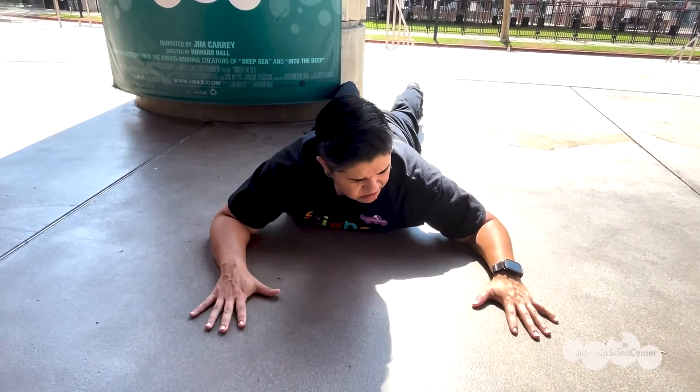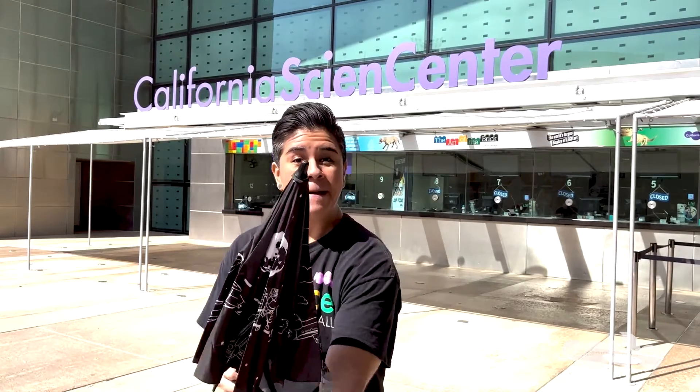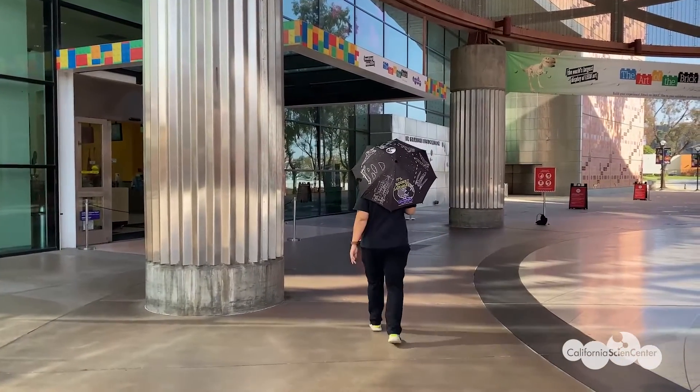I was really hot because I was directly under the Sun. Oh, just in time — my package! Want to see what's inside? My umbrella, to protect me from the Sun! Let's go talk to someone who can help us explore this a little more.